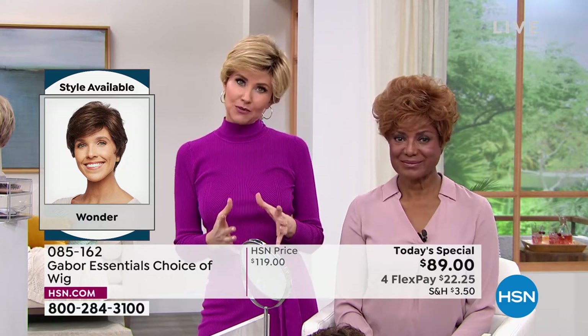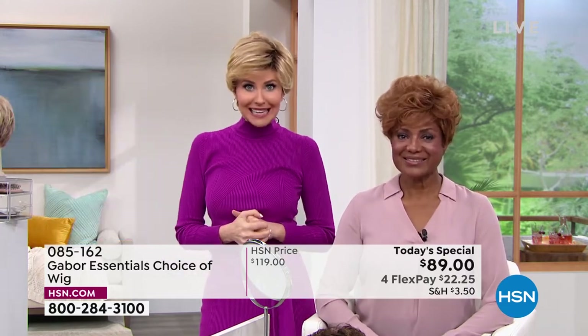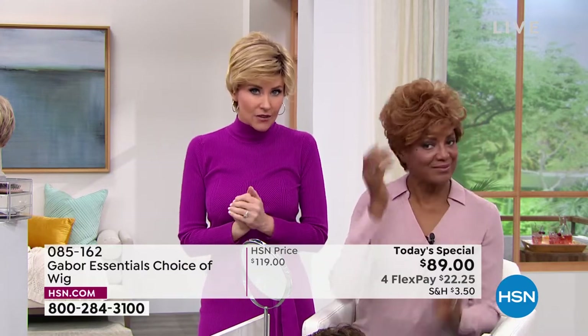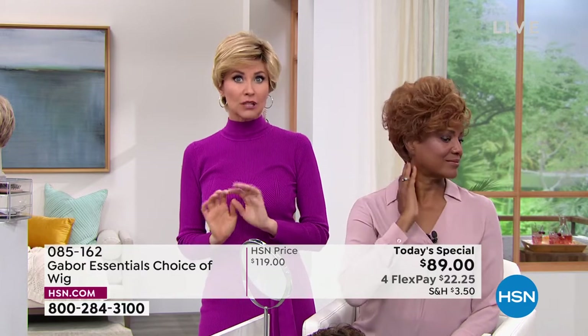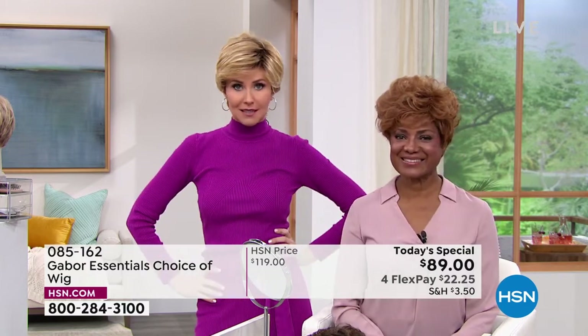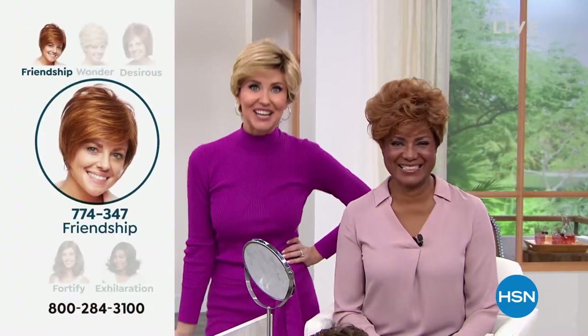If you can't decide which color — sometimes if you're new to wearing wigs, and it is all the rage right now, I think everybody realized how easy it is — if you're just new, try a color that is closer to your own color. You'll ease into it. But if you are ready to go bold, try something completely new.